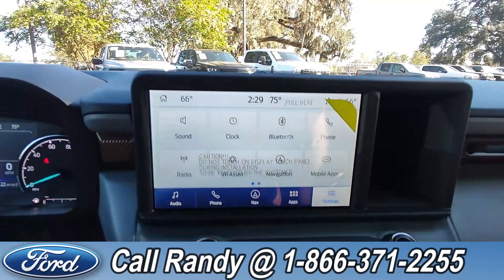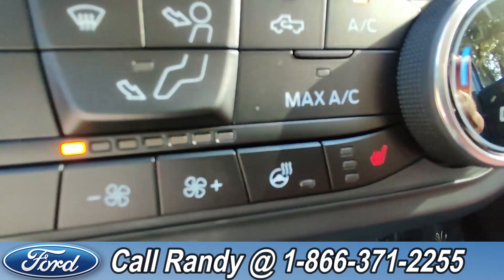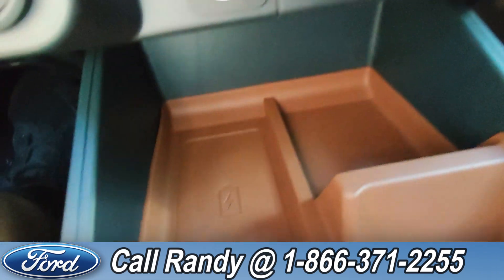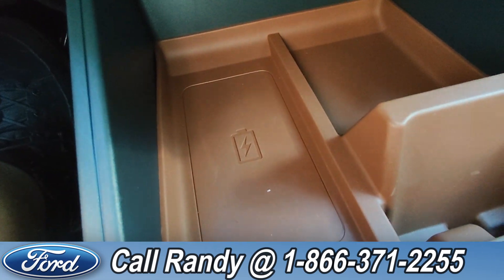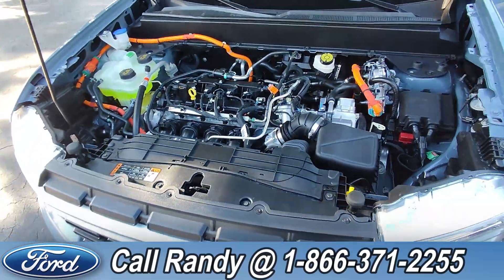You have heated seats on either side, as well as a heated steering wheel, a USB-C, a USB-A, and a wireless charging station for your phone. And under the hood, it has a 2.5 liter hybrid engine.